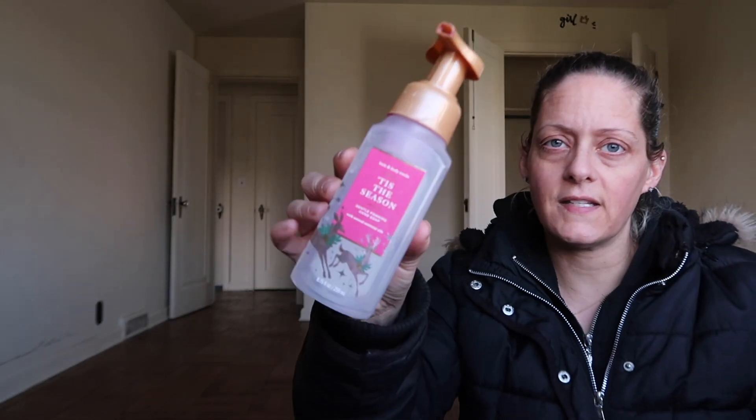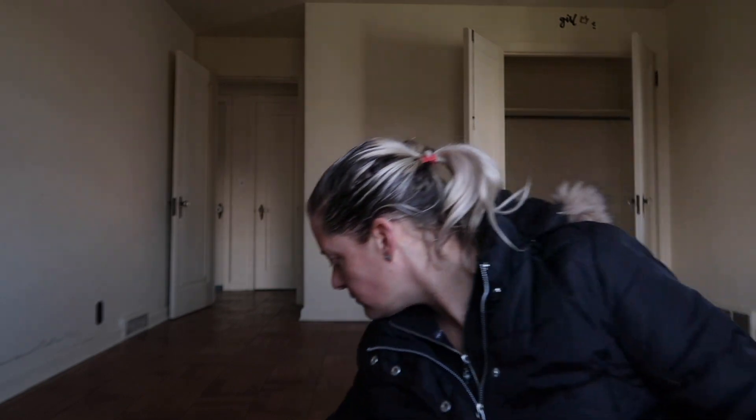We have a Josie Maran Argan Liquid Gold Self Tanning Oil. We have a Tis the Season Hand Soap. And we have a Scentsy Scary Good Sample.